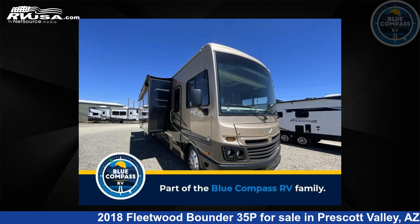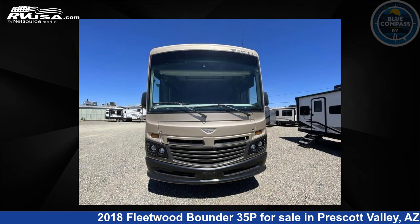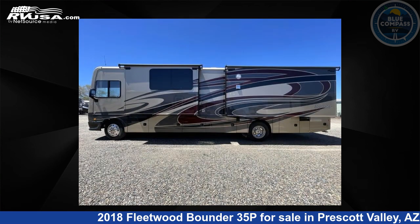This 2018 Fleetwood Bounder 35P is a Class A RV. It is located in Prescott Valley, Arizona 86314, and is offered for sale by Blue Compass RV Prescott Valley.